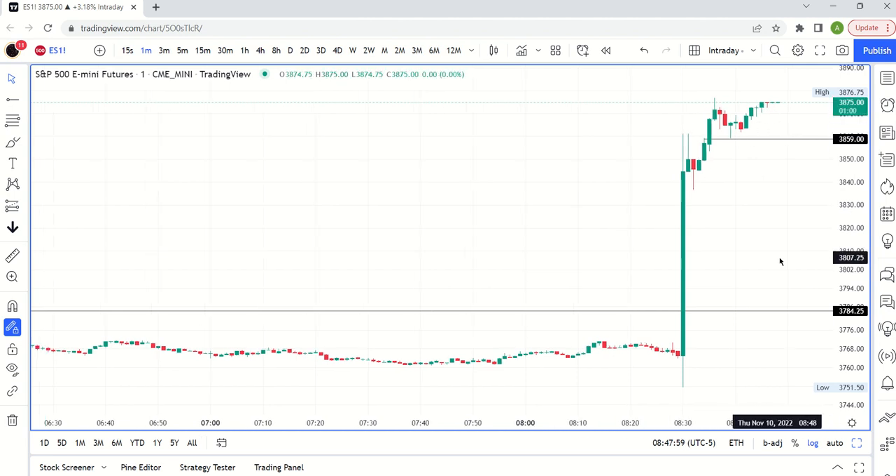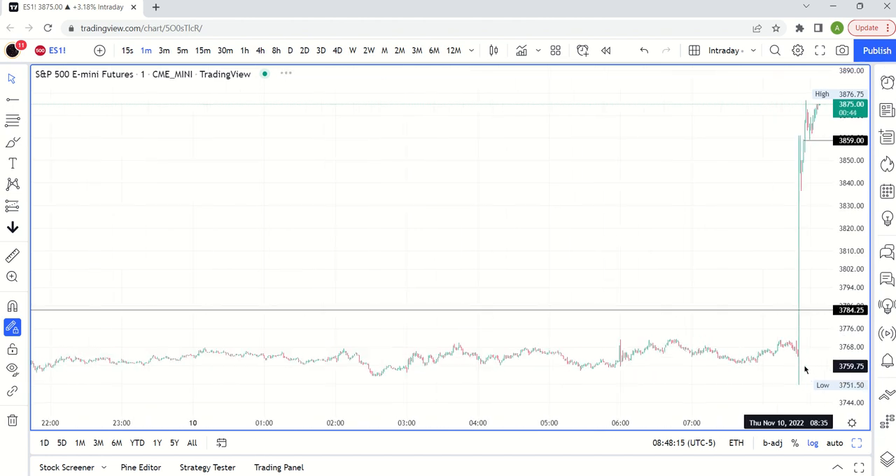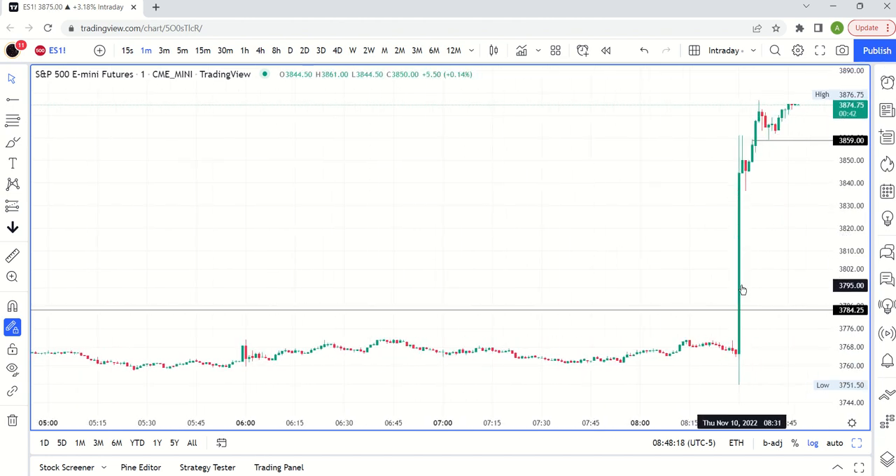Right now we're starting a little uptrend. The thing is, CPI numbers tend to involve traps. This is literally a 100-point rally, and it dipped below the lows, swept all these lows. Just to be clear, this is a bullish outside one-minute candle. That's the point of this multiple timeframe analysis — it works on all timeframes, and it's helpful to zoom in.